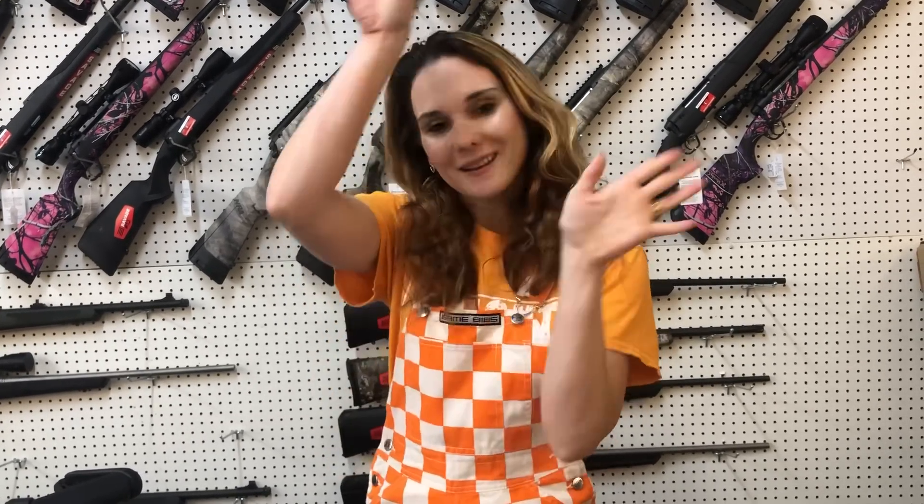Y'all, drop in the comments down below what you're looking for. I will do my very best to answer those. Come down here, check out all the great deals, get us on the phone — we've got all three phone lines up. Y'all, have a great weekend. Bye, y'all.